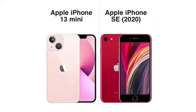Thanks for joining the channel. In this video I'm comparing the iPhone 13 Mini with the iPhone SE 2020. The first thing that sticks out is that the iPhone 13 Mini has 5G while the SE 2020 is LTE.